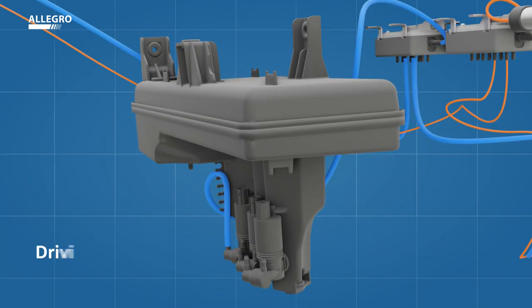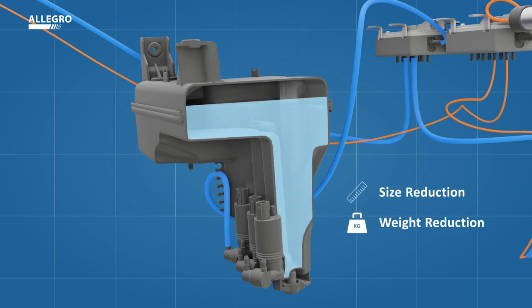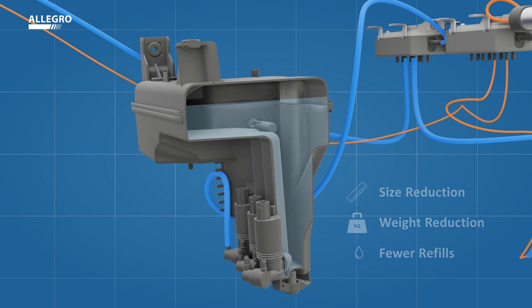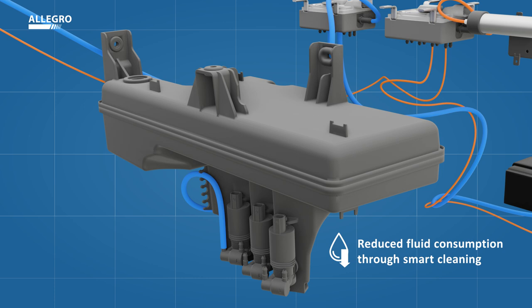Additional benefits such as water efficiency result in a reduction in tank size and weight, as well as fewer refills by the consumer. And with the help of efficient nozzle technology and cleaning software, we minimize fluid consumption with every use.